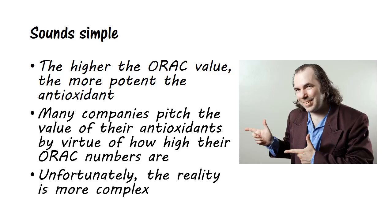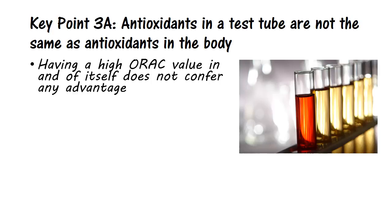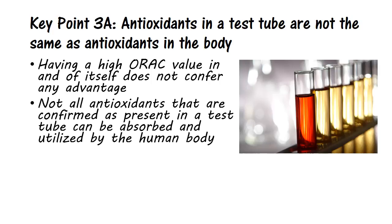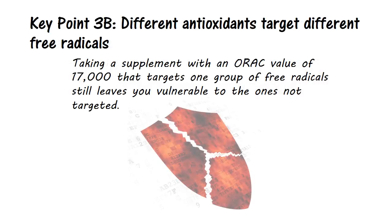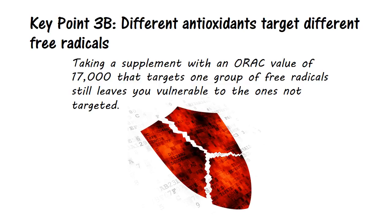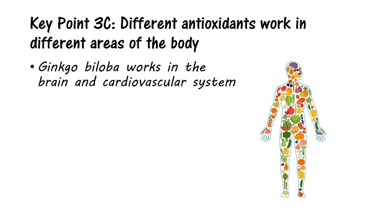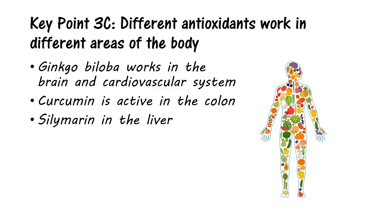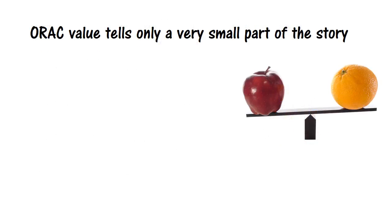Unfortunately, the reality is more complex. And here comes our third key point, which by the way is several parts. Even if we assume that the tested ORAC values are accurate, having a high ORAC value in and of itself does not confer any advantage. That's because not all antioxidants confirmed as present in a test tube can be absorbed and utilized by the human body — it doesn't matter how high the value is in a test if it doesn't work in the body. Also, different antioxidants target different free radicals. Taking a supplement with an ORAC value of 17,000 that targets one group of free radicals still leaves you vulnerable to the ones not targeted. And different antioxidants work in different areas of the body. The herb ginkgo biloba, for example, works in the brain and cardiovascular system, whereas curcumin is active in the colon and silymarin in the liver. Having 5,000 ORAC units working in the brain isn't much consolation if you have liver problems. ORAC value then tells us only a very small part of the story.